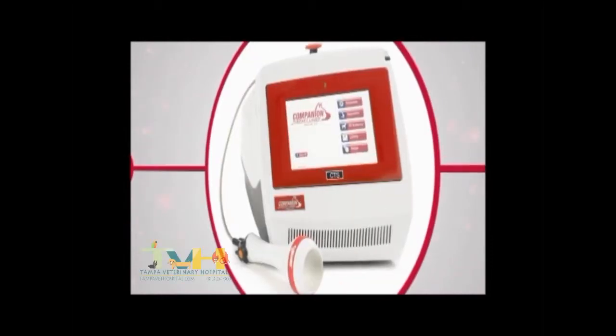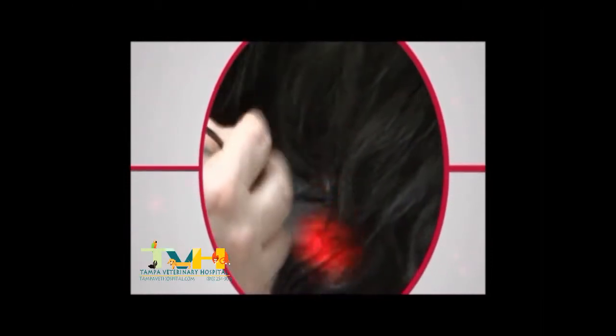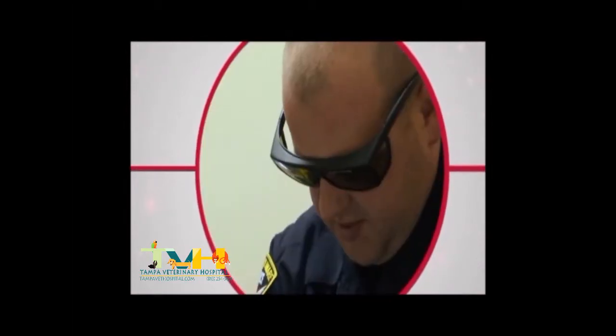The companion therapy laser by Lightyear uses deep, penetrating light energy that relieves your pet's aches, pains, and stiffness. We brought him to the vet and he was diagnosed with spondylosis and hip dysplasia, and that brought him in for the laser therapy, which we've been doing since then.